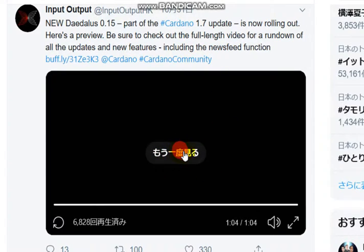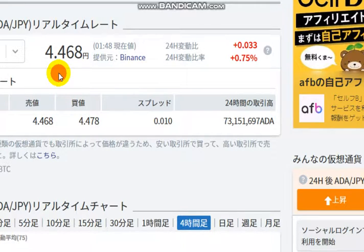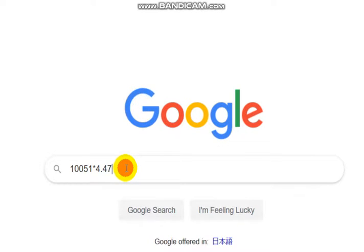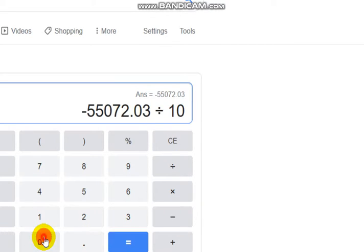So if you have Daedalus, please check and use it and update Daedalus. And check the price once more — it's 4.47. I have 10,051 ADA and the price is 4.47. My principal money is 100,000 yen, so it's 55,072 yen minus, which is also 55.1% down.